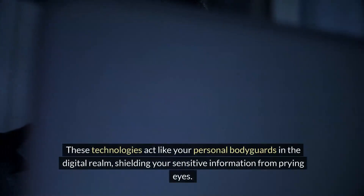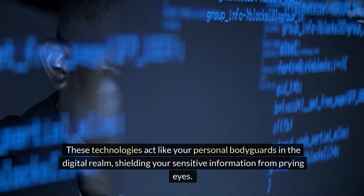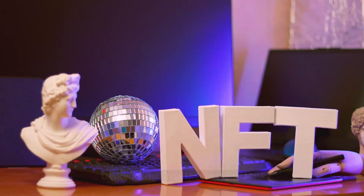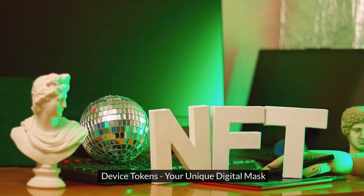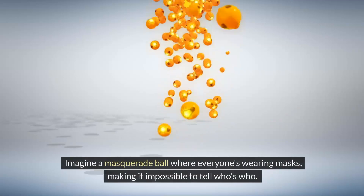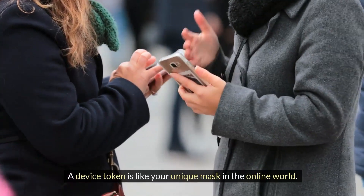These technologies act like your personal bodyguards in the digital realm, shielding your sensitive information from prying eyes. But who offers these services, and how do they differ? Let's dive in. Device tokens — your unique digital mask. Imagine a masquerade ball where everyone's wearing masks, making it impossible to tell who's who. A device token is like your unique mask in the online world.